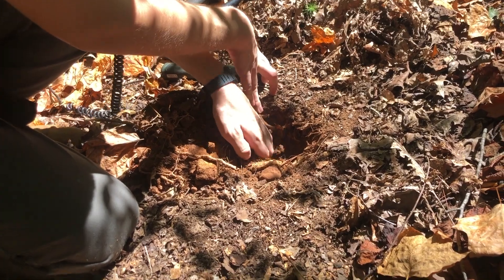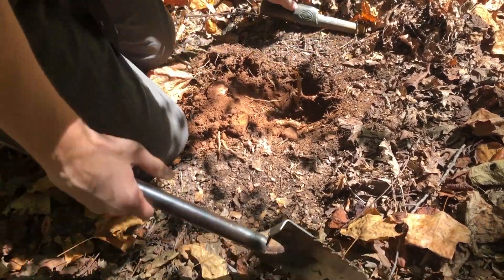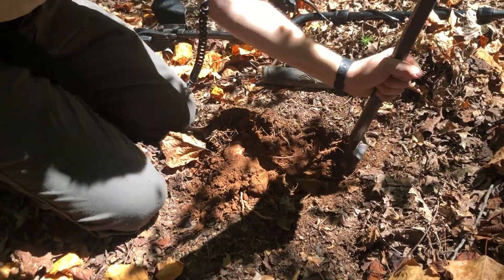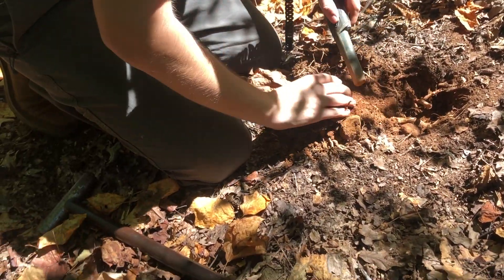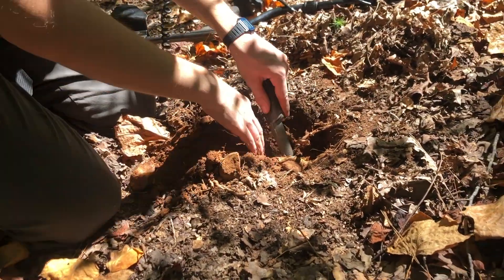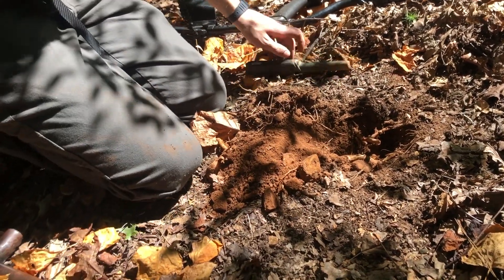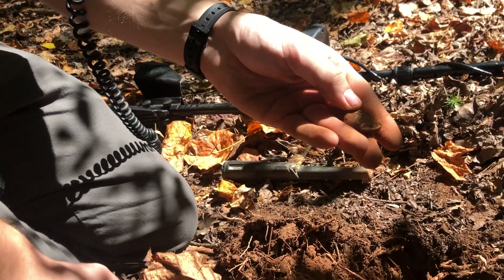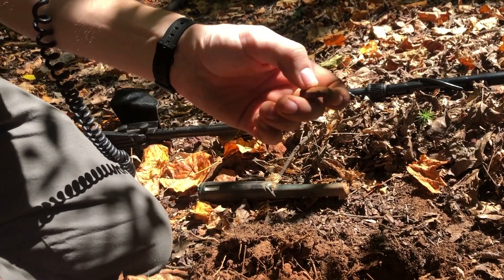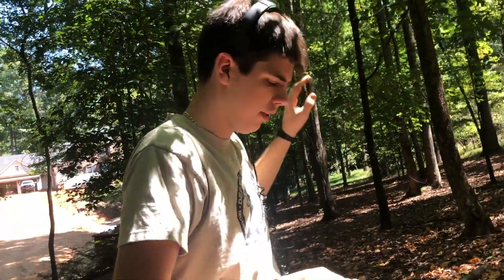Got a signal down here, it's reading around 70 to 80. There it is right there - it's a fired Civil War bullet. I think that's a Confederate one, probably. Nice sweet little first piece of the day. There's a lot of land out here to cover.